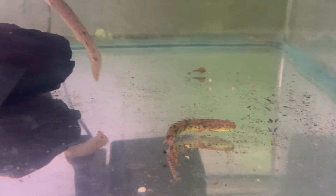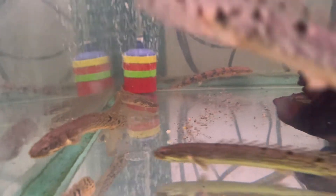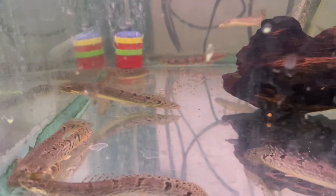They look prehistoric in nature just like a dinosaur, and it's more important to have a larger footprint as they are bottom dwellers. These guys get very thick and they will eat anything that fits in their mouth, as they're opportunistic eaters.